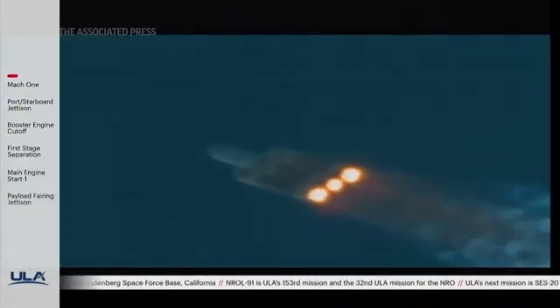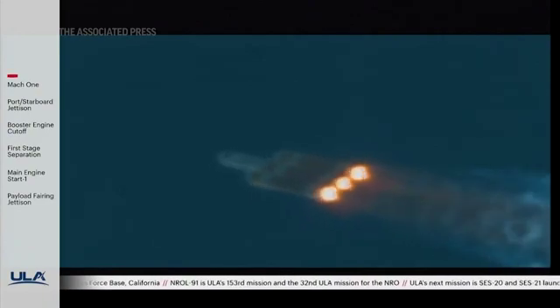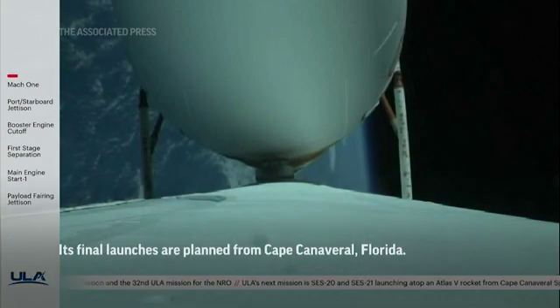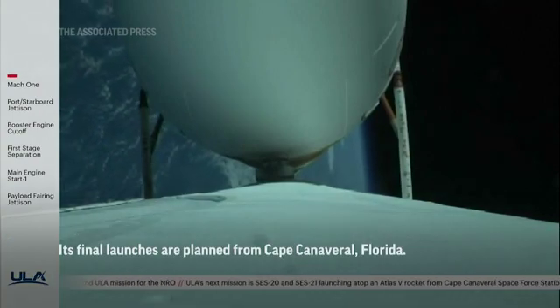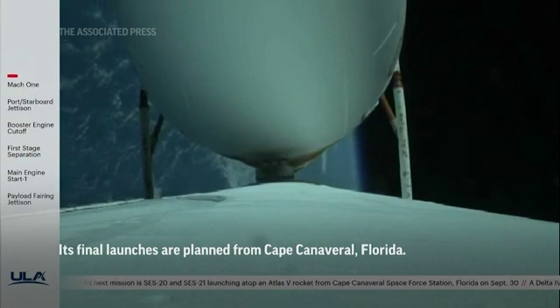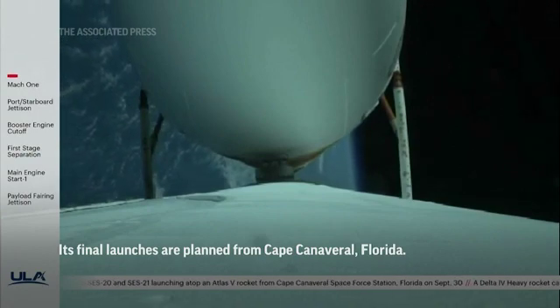Port, starboard, and center RS-68 engine parameters are within the expected operating parameters right now. Strap-on boosters are now throttling down to the partial thrust level. Engine response looks good.